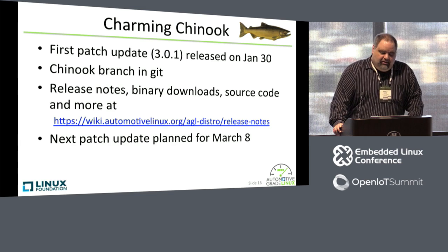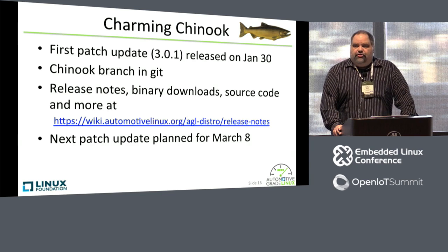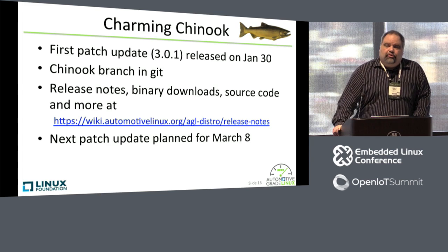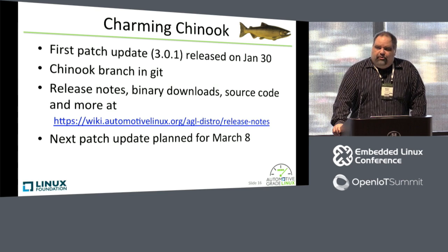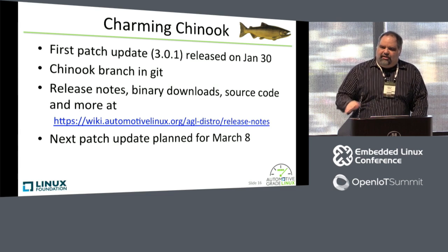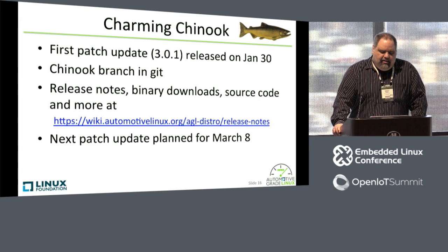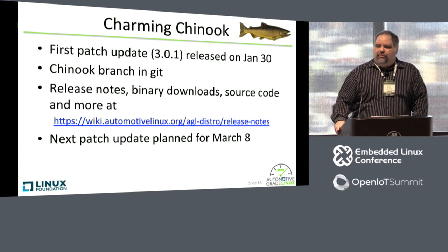The initial release was January 6th. The first patch update was January 30th. We're using the Chinook branch in our Git repositories for this release. We have a wiki page where you can go to pull down the release notes, the binaries, the source code, and the links to repo and Git — it's all on a single wiki page. You can pull down any one of our releases. I already uploaded these slides to the scheduling system, so you should be able to download them from the event schedule. Our next patch update is planned for March 8th — we'll be closing the merge window for patches on March 1st, next week, and then releasing it about a week later.